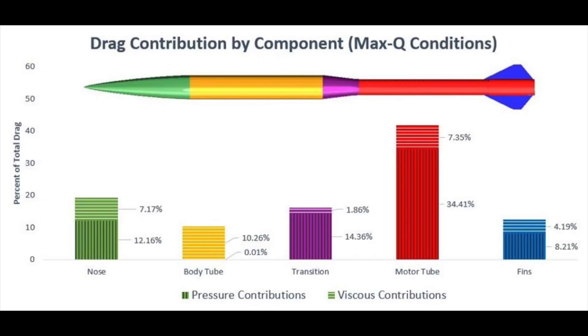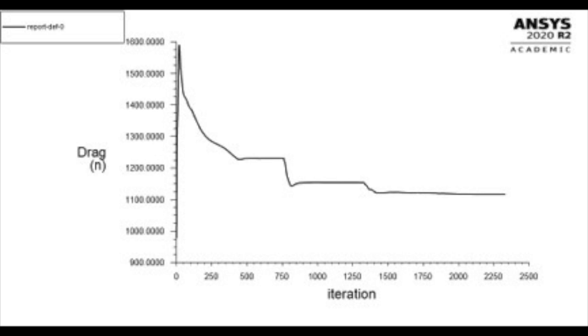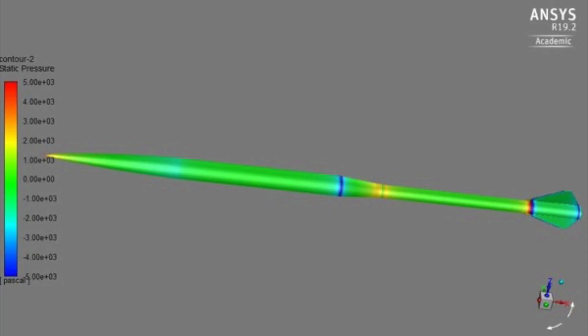2D axisymmetric simulations are great for the predictions of forces encountered by the rocket frame at any point within flight, and for comparison studies between different airframe geometries. This year, the model created is able to run in less than 10 minutes for Mach numbers ranging within the subsonic and supersonic regimes. The conditions used represent what the rocket would experience at Max-Q at Spaceport America. At Max-Q, the team predicted a drag force between 1,150 and 1,250 newtons, and found that the center of pressure predicted in OpenRocket aligned with the location found within the 2D axisymmetric simulation.